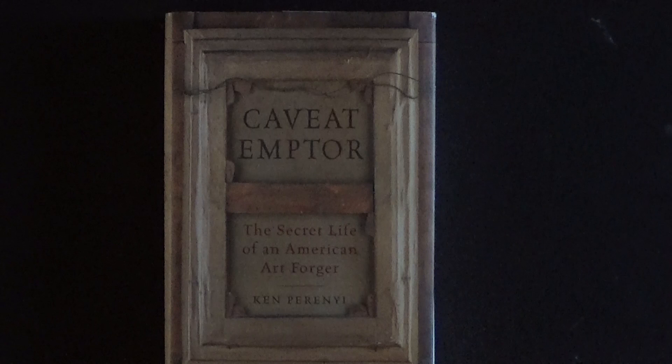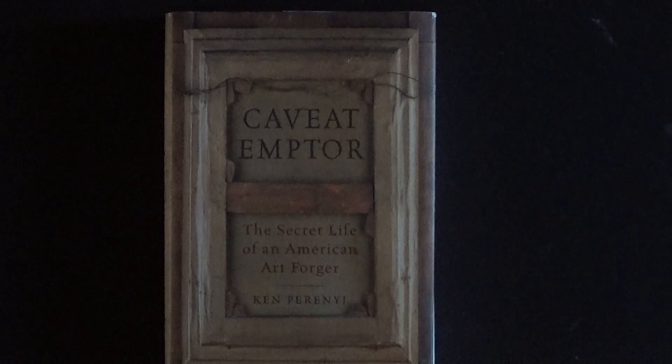In 2012, Kemperini's memoir Caveat Emptor was published by Pegasus Press. This landmark book caused a storm of controversy in the art world in New York and London, chronicling his career as a master painter and art forger that spanned over 30 years. Kemperini is still producing what he describes as the most deceptive fakes in the world.